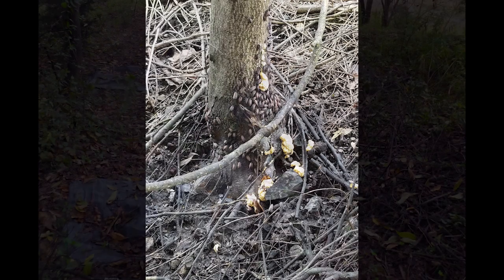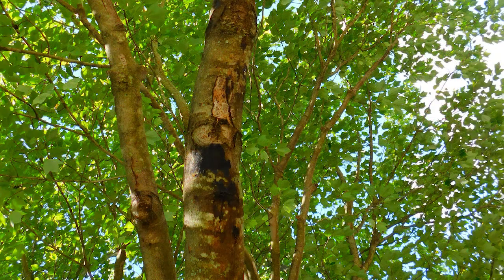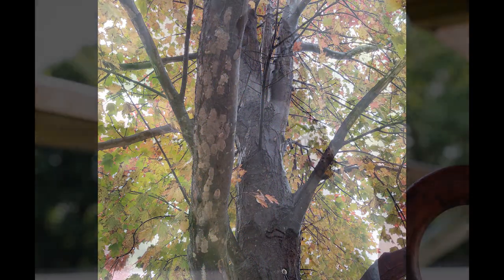Honeydew released by feeding adults will cover surfaces under trees and serve as a medium for black sooty mold. In late fall, adults will lay egg masses on host trees and nearby smooth surfaces.